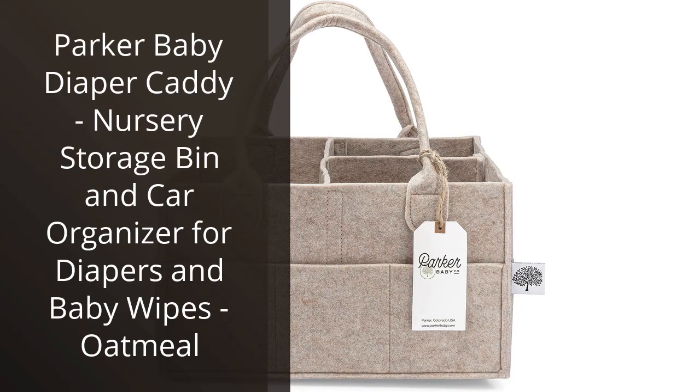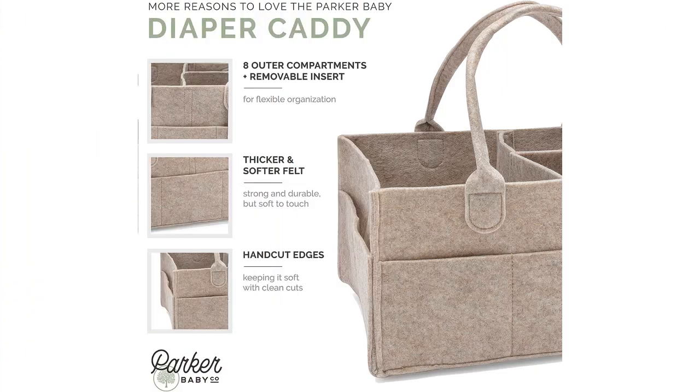I recently purchased the Parker Baby Diaper Caddy and I have been incredibly pleased with its performance. As a new mother, organization is key and this caddy has been a lifesaver.